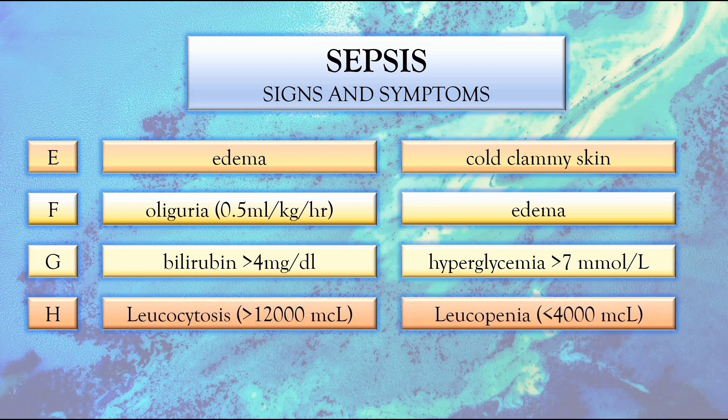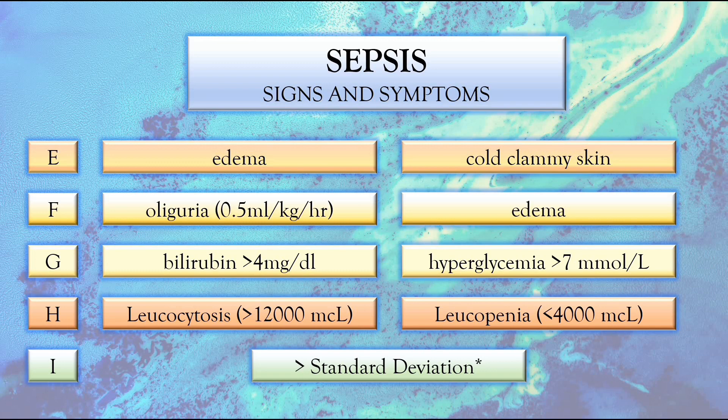Hematologically, we've got leukocytosis or increased white blood cell count measuring more than 12,000 per microliter. On the other hand, it can also be a reduced white blood cell count or leukopenia, amounting to less than 4,000 per microliter. And finally, under infection, we're talking about CRP or C-reactive protein, which is an inflammatory marker indicating infection. The value varies from laboratory to laboratory, so we've noted it as more than two standard deviations above normal. These are the signs and symptoms of sepsis.